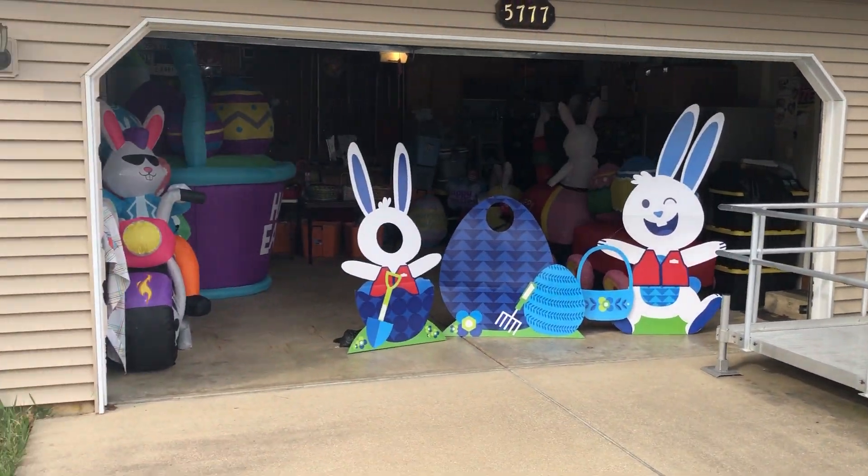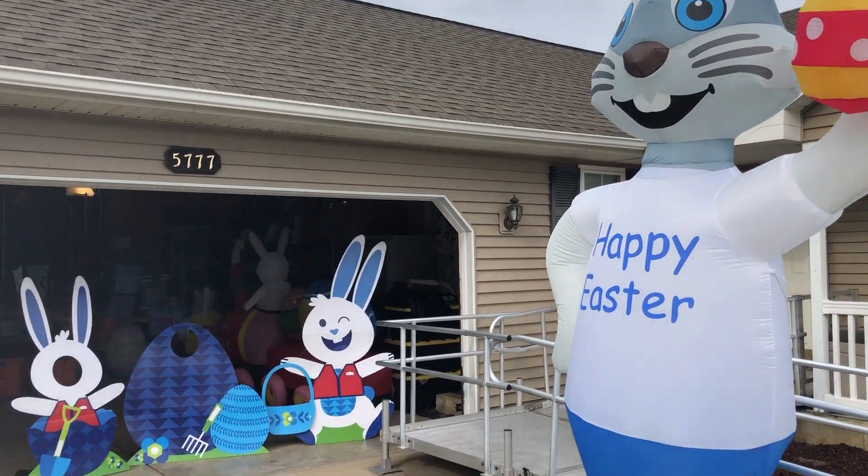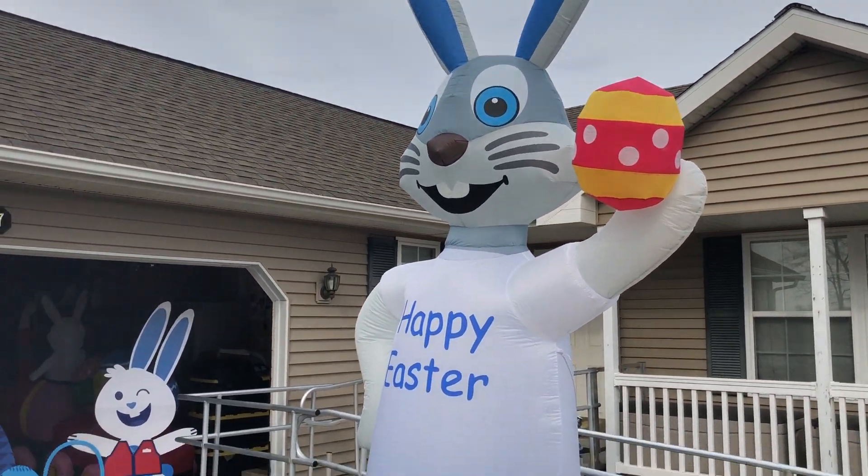So we put it in my garage this year. We don't have a huge display for Easter, so there was plenty of room — except for this one guy who's way too big to put in our garage.